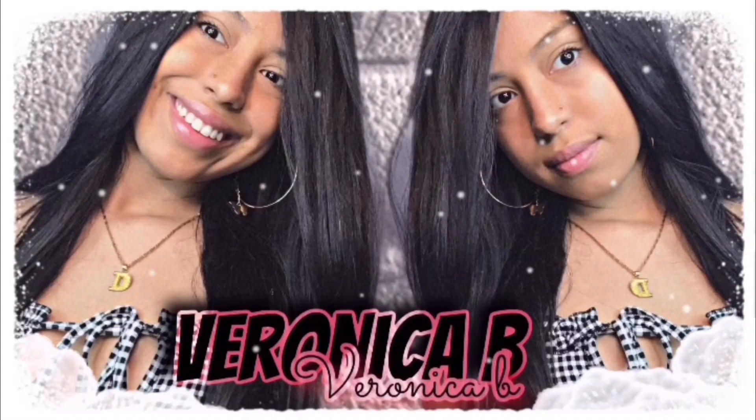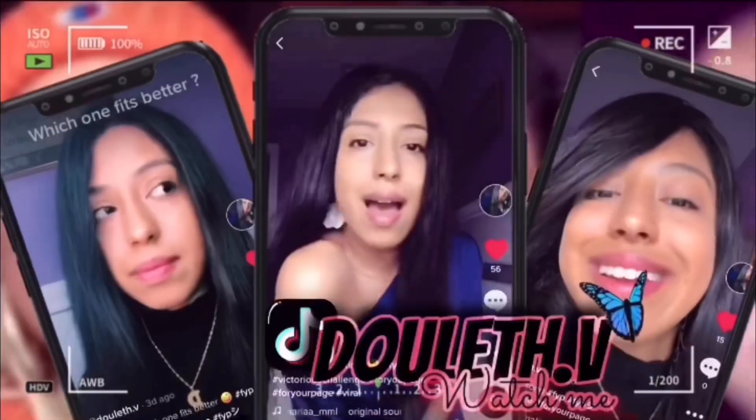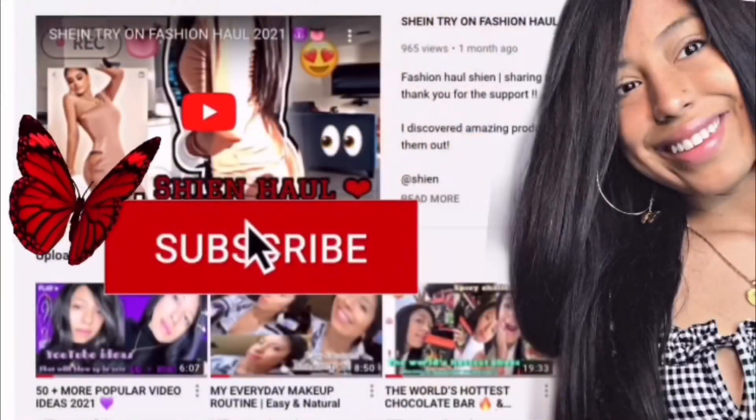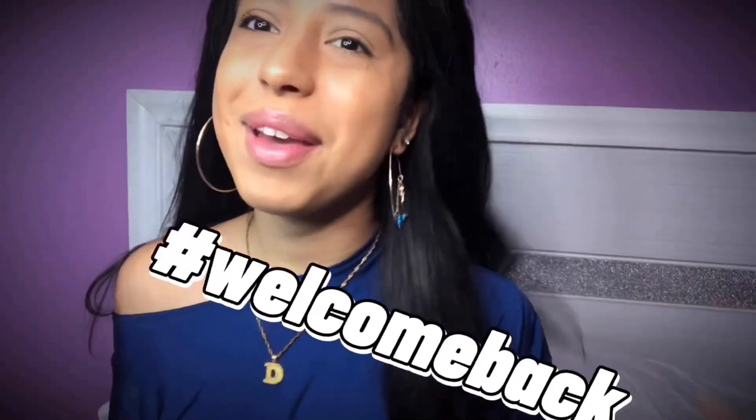Oh baby in a bag, in a Birkin. No nine to five but the working. Flaws and all I love. I'm gonna be a perfect baby girl — you got it, girl, you got it! Guys, welcome back to my YouTube channel.